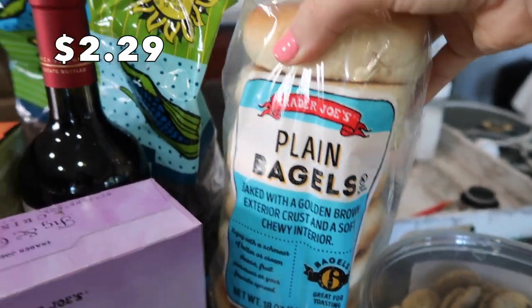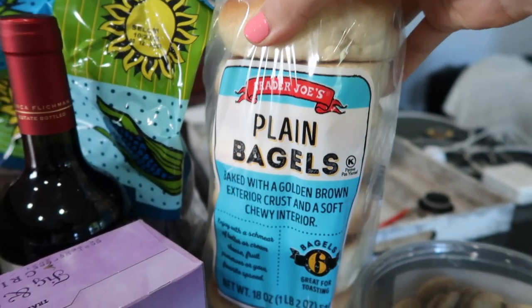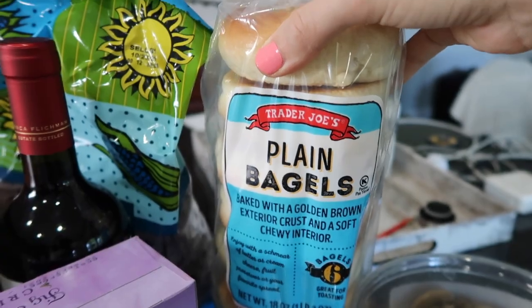I got some plain bagels for my boys for the mornings and for my baby who's loving bread right now. And to go with the cowboy caviar, I got some organic blue corn tortilla chips.